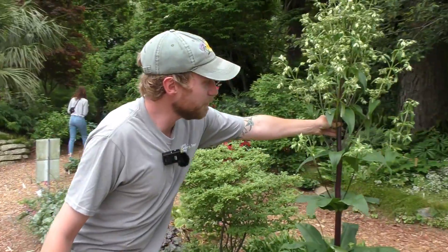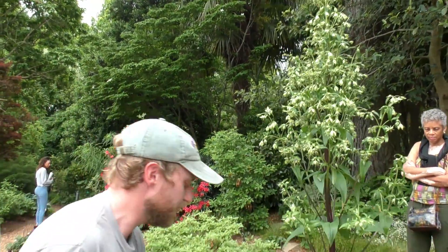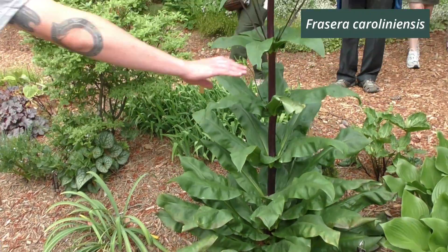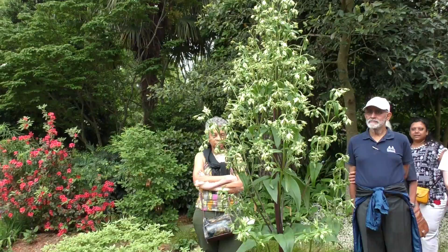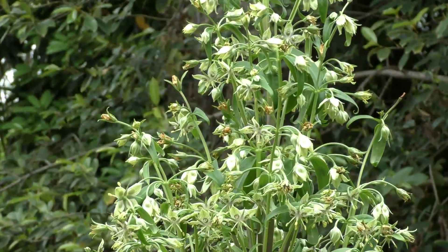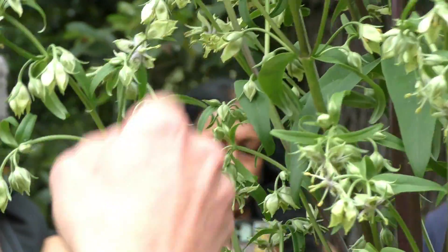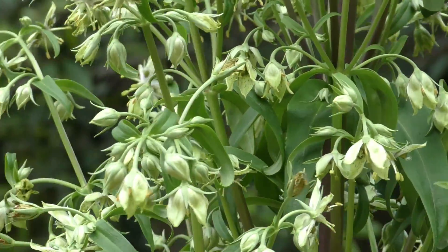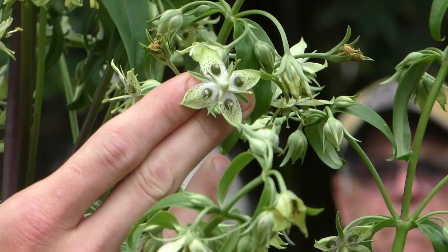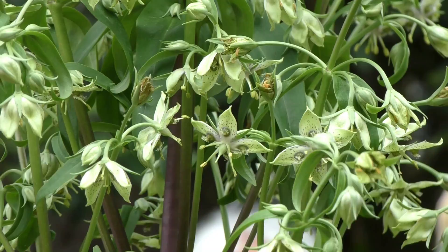This plant is known as Frasera carolinensis, also known as American Columbo. We've been growing this plant for six years now, and this is the only time it's ever bloomed for us — it will only bloom once in its life. So you hit it at just the right time. It is a member of the gentian family; some call it yellow gentian. Please come take a closer look at these flowers — they're quite beautiful. I know they're kind of green, but they have some speckles of purple and a really cool look. They almost look like a passion flower to me, though they're not in the same family.